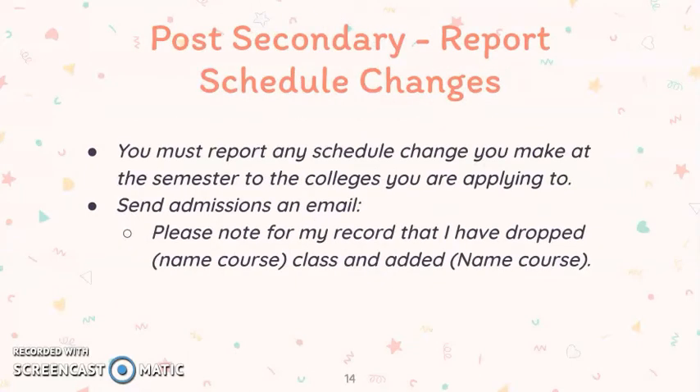For post-secondary, you need to report schedule changes. If you make a change to your senior schedule, you are responsible for contacting your college admissions representative and letting them know that change has been made. They would like to see that the courses you said you would take senior year match your final transcript, which will go out in June.